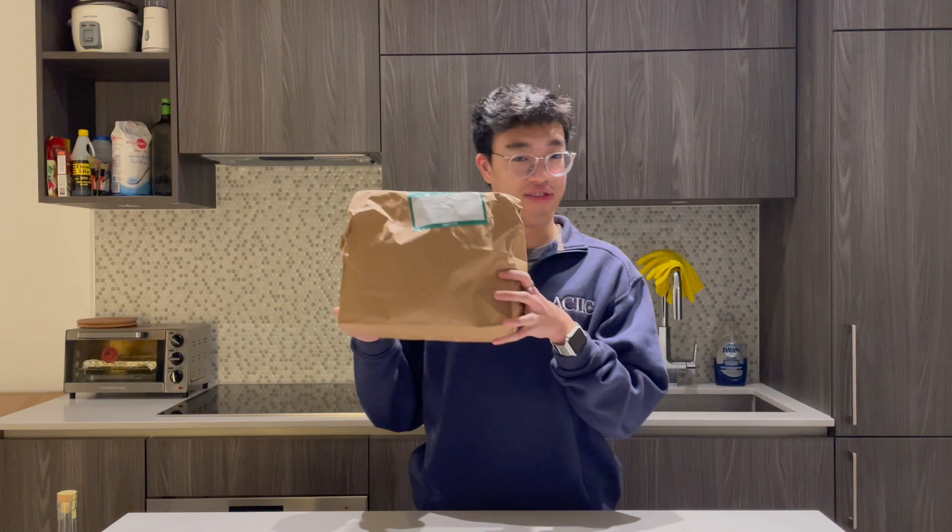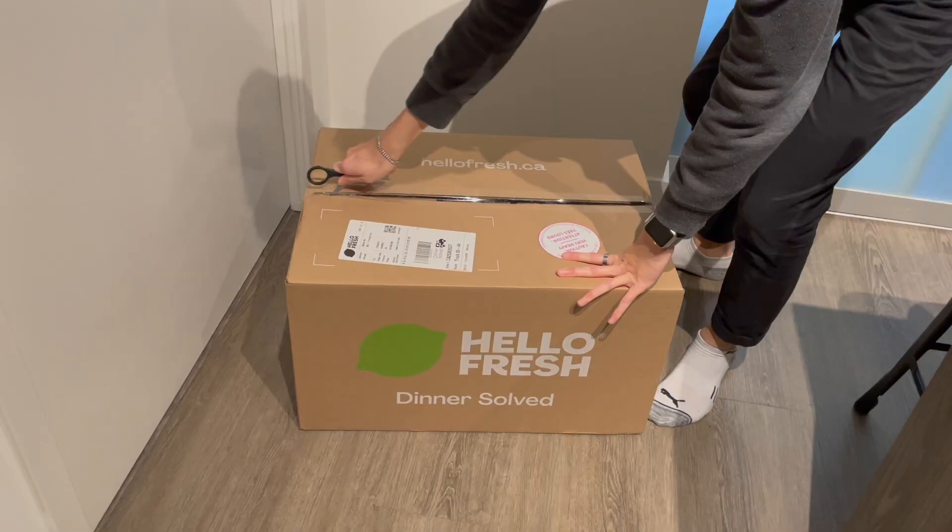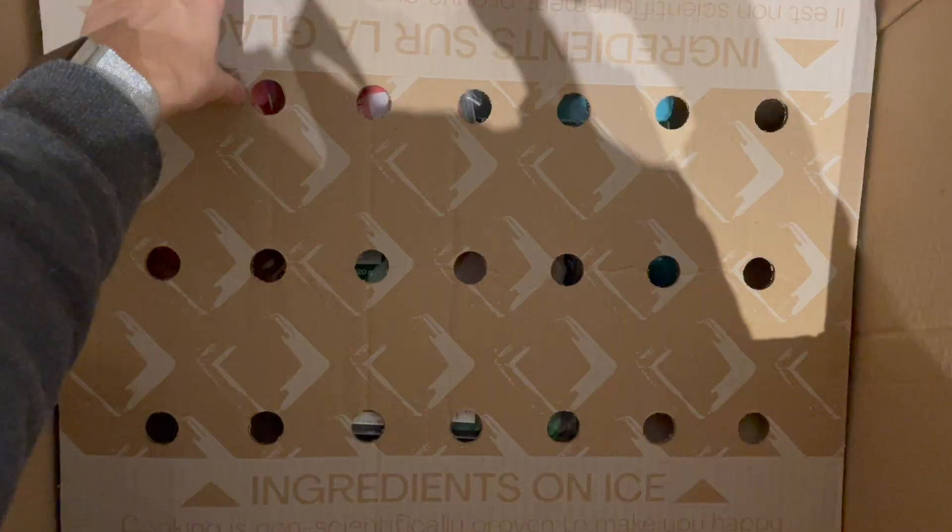It's time for dinner, and my HelloFresh package just came in early this afternoon, so this is what we'll be having. I've actually used HelloFresh numerous times, and I'm excited to say that I'm working with them on this week's video. The meals are healthy, reliable, and affordable, so I can't wait to show you guys.